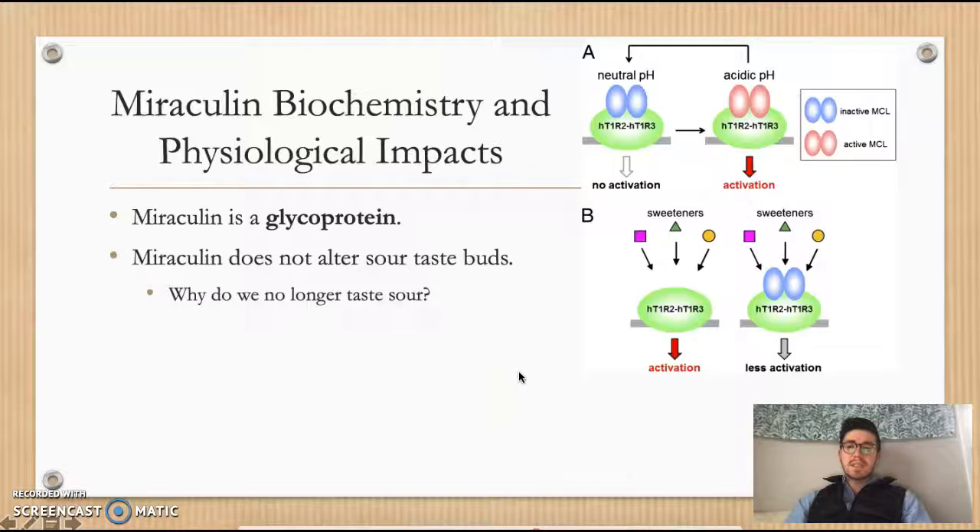Miraculin does not alter the sour taste buds, only the sweet. So a question to ask yourself is: why, when we have miraculin on our tongue and eat a lemon wedge, aren't those sour taste buds still responding? Why are we only tasting sweetness? Does miraculin bind to them too? It's a phenomenon researchers have still yet to discover — it remains unsolved and demonstrates the psychophysical nature of the human senses, highlighting how sensation can be altered without modifying the normal function of the sour taste receptors.